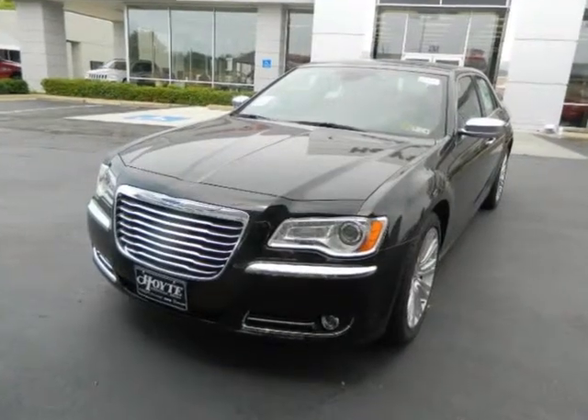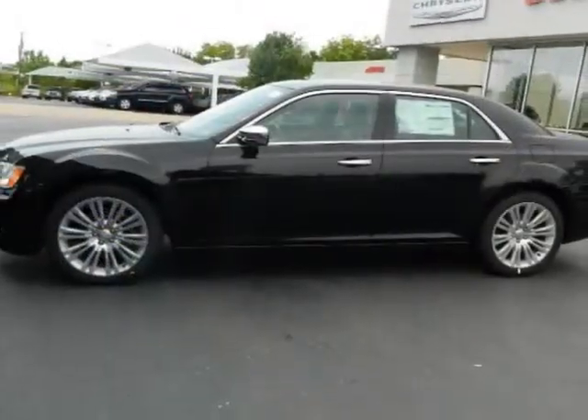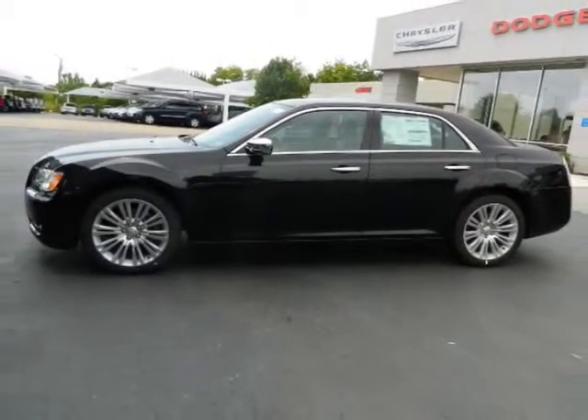We think you will love this new 2012 Chrysler 300, 4-door sedan, 8-cylinder 300C rear wheel drive. We are proud to offer great financing options on this vehicle.